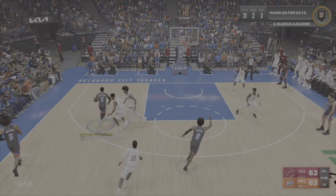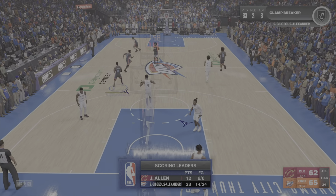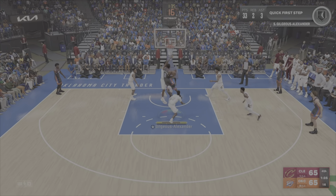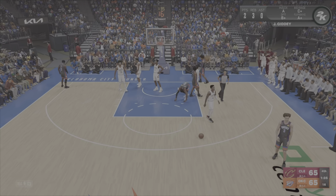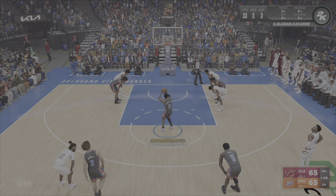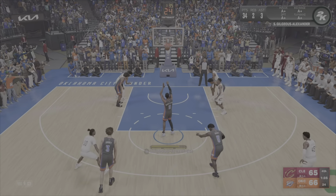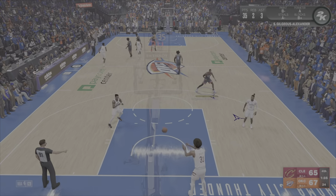Williams sets a screen on Garland. Here's Gilgeous-Alexander — and where some feel stressed, Gilgeous-Alexander feels blessed. Love the confidence from him. They need him to be big in these big moments, and he draws contact on the shot. Two free throws coming up — that's the fifth personal foul. Second free throw is good, and that gives them the lead. We've seen SGA blossom into a number one option. Another chance here to prove himself.